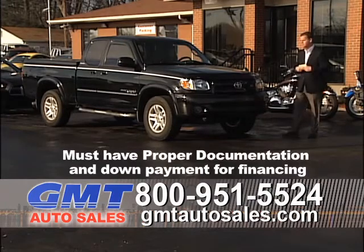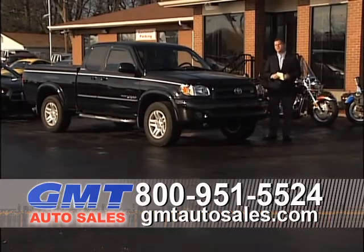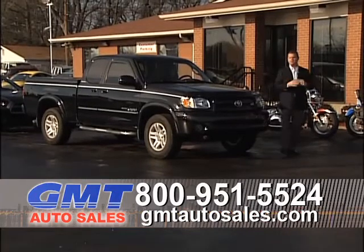Great selection. We've got four locations to shop from. We have a storage facility with 150 cars in it. We've got over 700 vehicles, and we have financing for everyone.